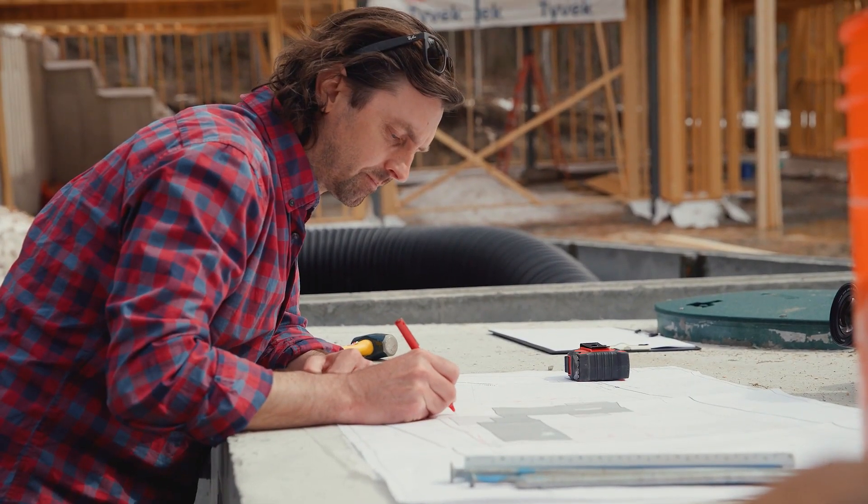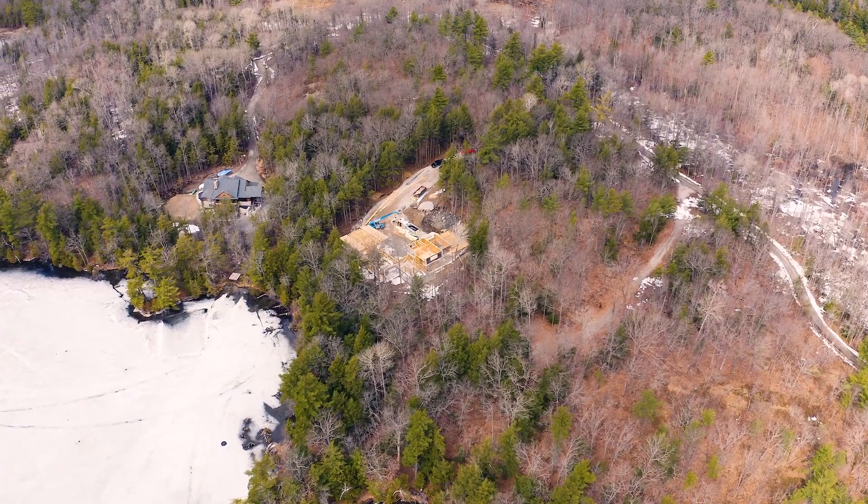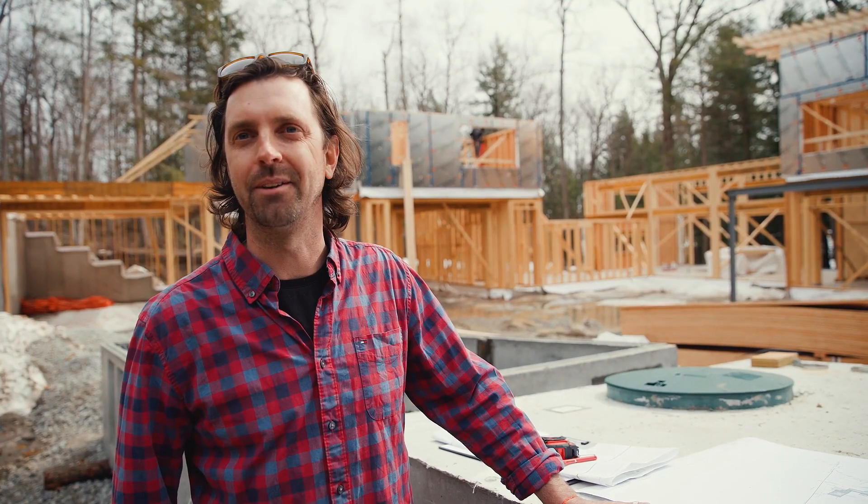Up to date, I've done a lot of conceptual designs, and now we're at the phase of construction drawings. We've got to put the plans in place. It's nice to be out on site right now and get away from the desk.